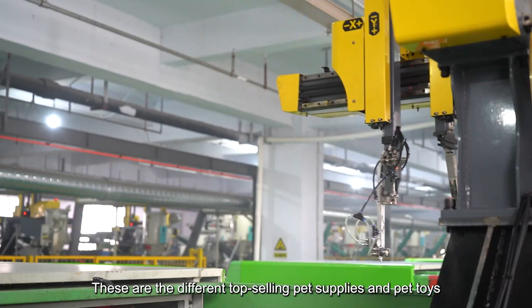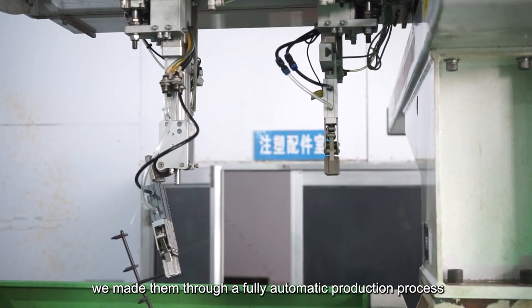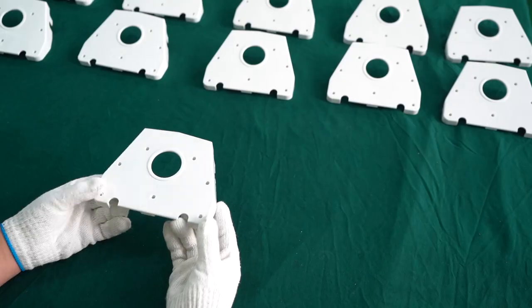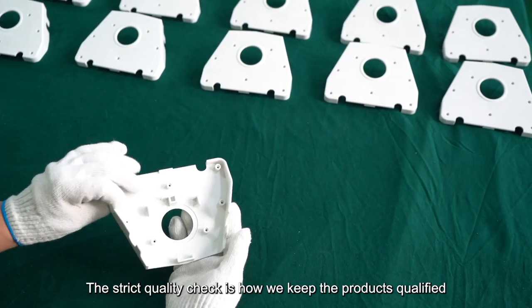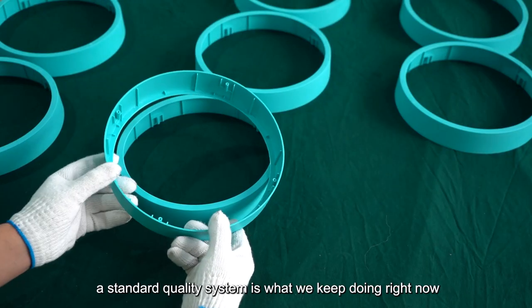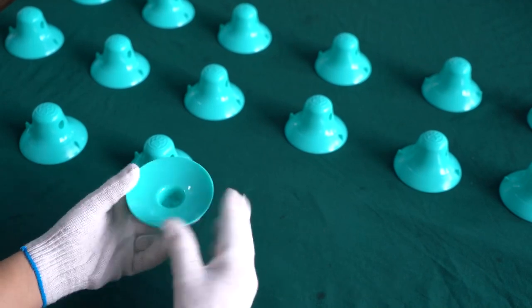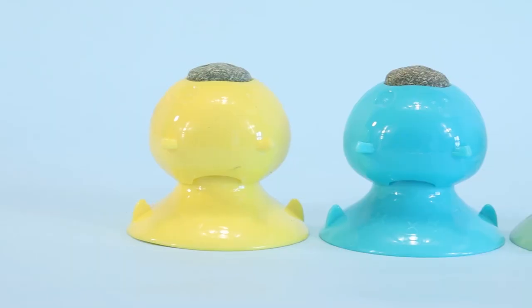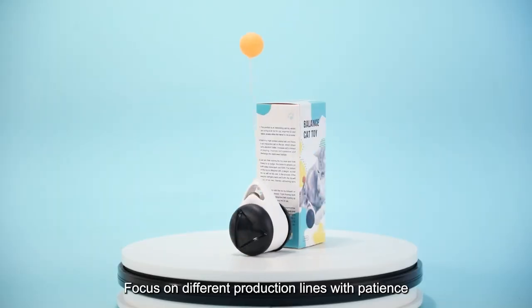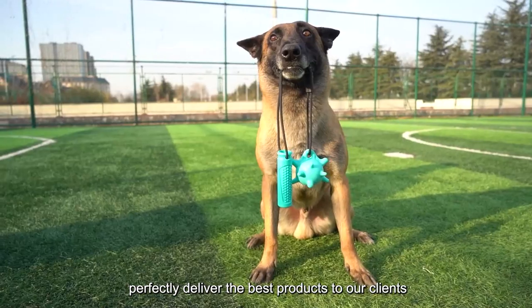These are our different top-selling pet supplies and pet toys. We made them through a fully automatic production process. The strict quality check is how we keep the products qualified — a standard quality system is what we keep doing right now. Focused on different production lines, we perfectly deliver the best products to our clients.